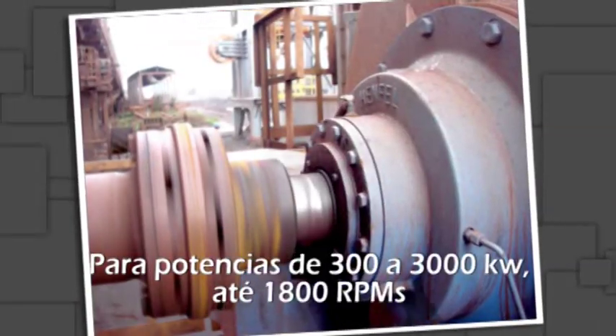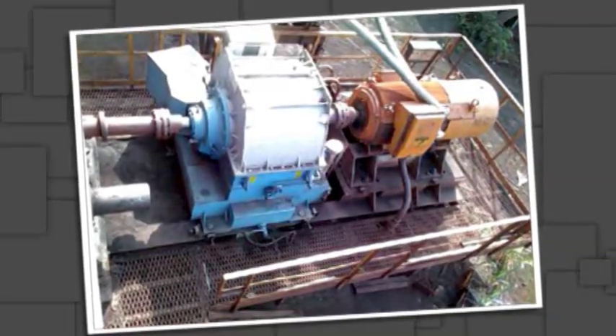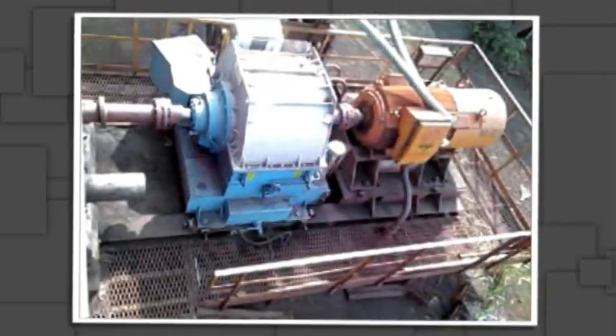Other models are available for power ratings ranging between 300 to 3,000 kilowatts, up to 1,800 RPM. HENFEL HFPM Variable Speed Hydrodynamic Coupling — the future of hydrodynamic technology.